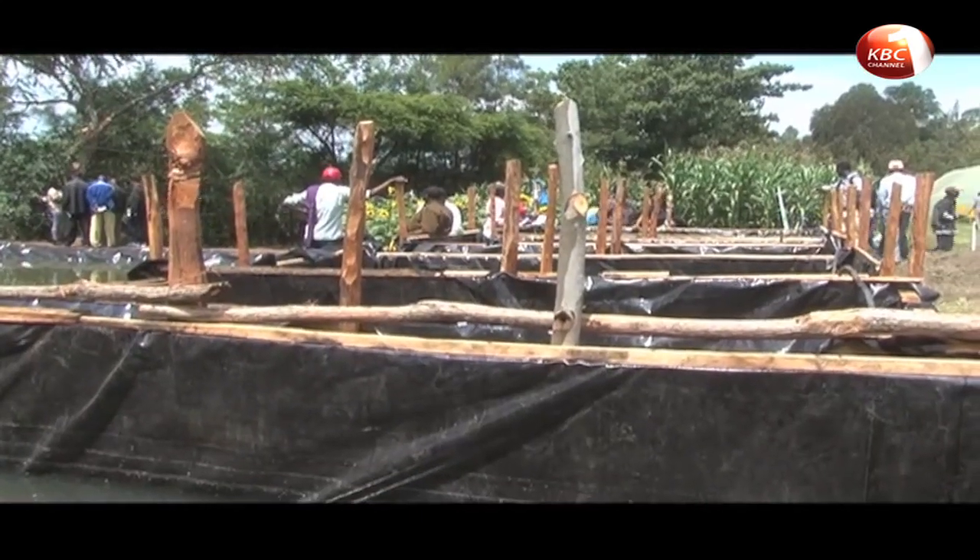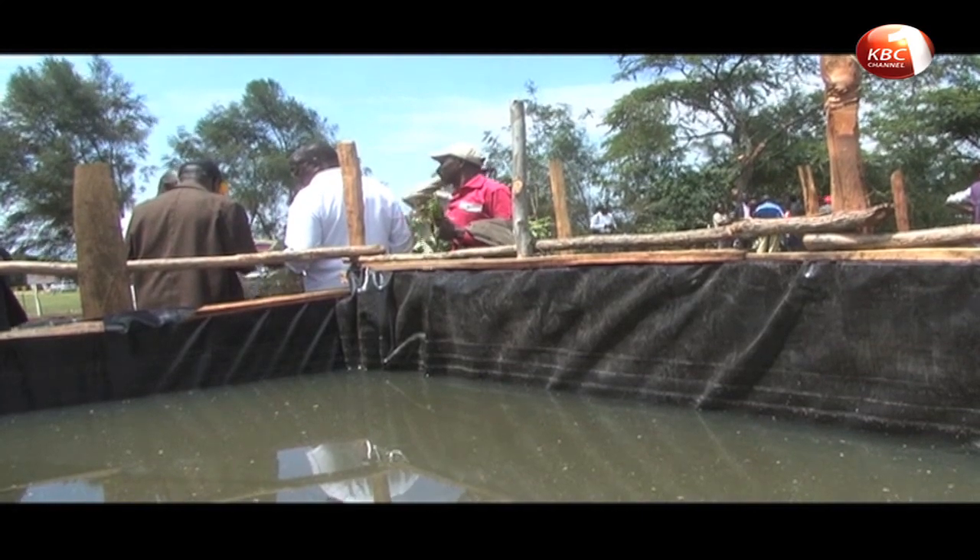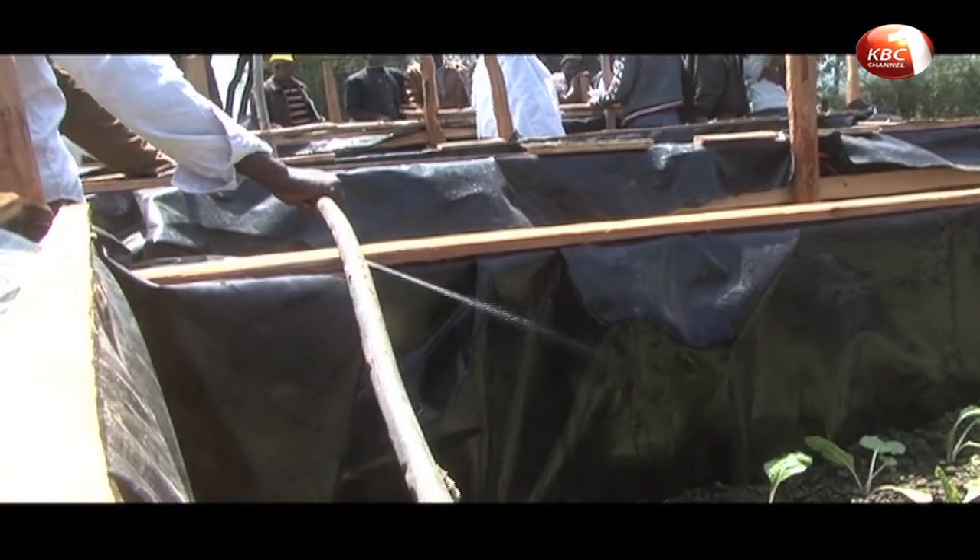Smallholder farmers say the high cost of plastic fish pond liners is inhibiting many farmers wishing to try their hand at fish rearing, to cushion them from crop failure.